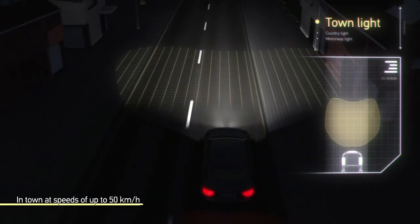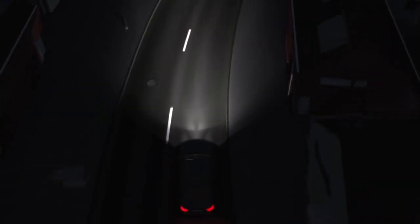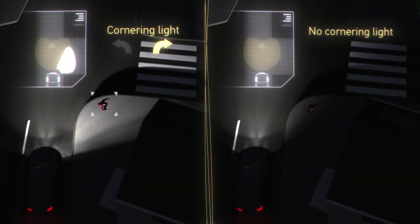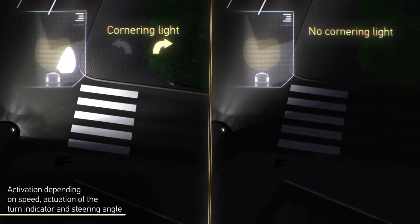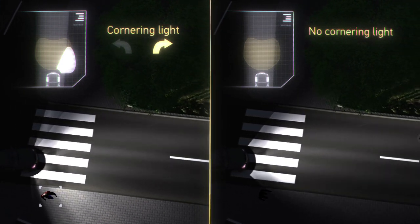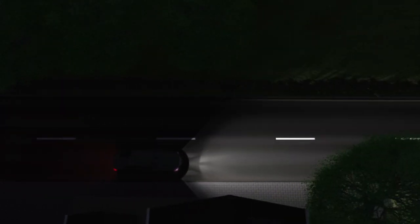The town light is activated in urban areas at a speed of up to 50 km per hour. The cornering light is automatically switched on in addition to low beam, depending on speed, activation of the blinker and turning of the steering wheel. In doing so, the lighting system smoothly dims up and down. The cornering light shines up to 90 degrees to the left or right and illuminates previously dark areas.